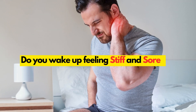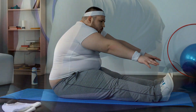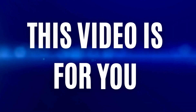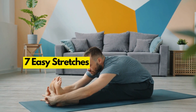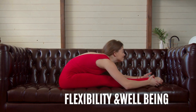Do you wake up feeling stiff and sore? Do you have trouble reaching your toes? Do you want to improve your flexibility and range of motion? If so, then this video is for you. In this video, I'm going to show you 7 easy stretches that you can do to start your day.